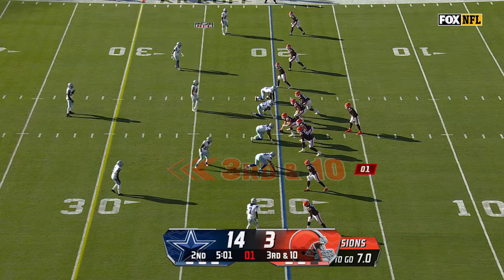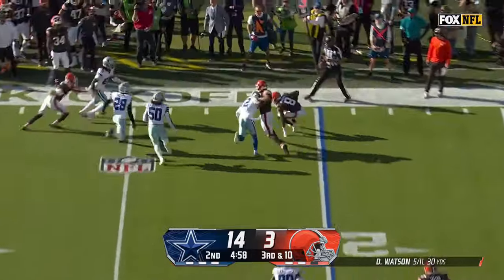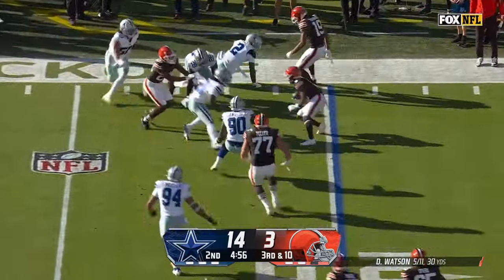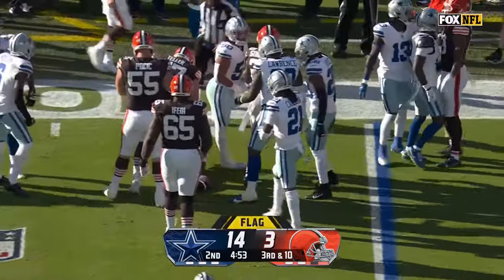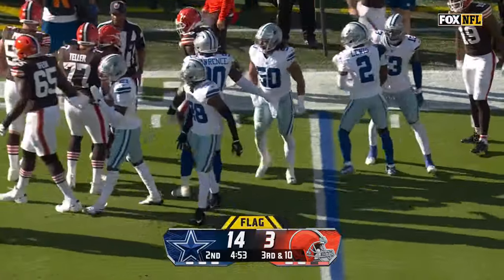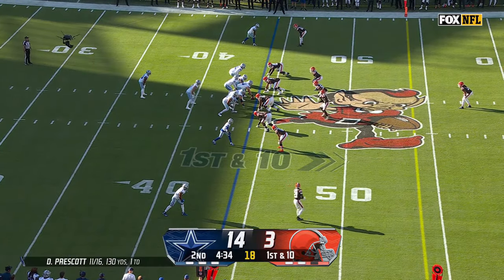Parsons lined up on this third and long. Watson with a quick throw just to get rid of it — it's a completion. He's bouncing around trying to make something happen. Penalty from the secondary — he's nowhere near a first down, but let's see what the penalty is. Really good job just keeping things off balance and staying ahead of the down and distance.